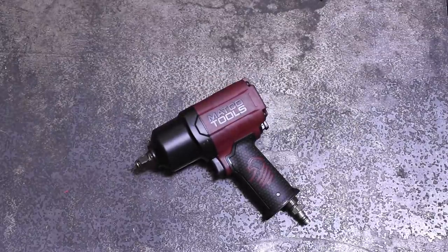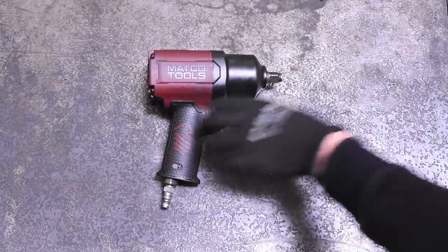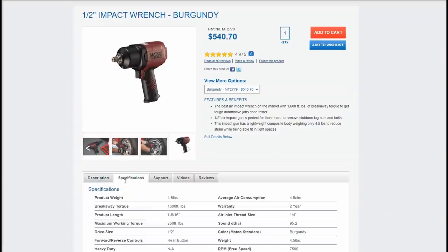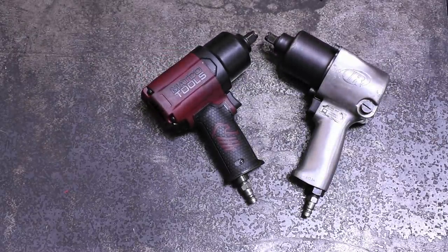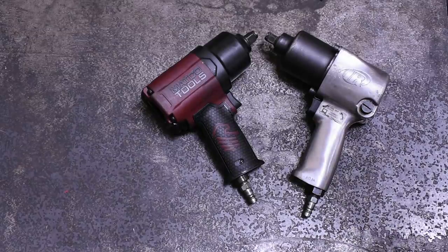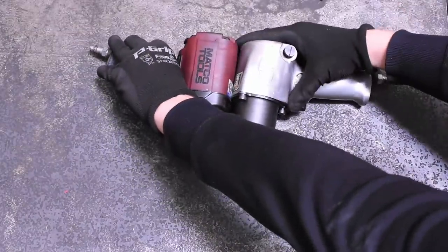The MACCO MT2779 — which, to clear up some common confusion, is made by PTP, not Ingersoll Rand like models past — comes in with a more modest 850 in the max torque field when we're talking tightening, but an enormous 1,600 foot-pounds on the bolt breakaway. We'll have to see if that reverse direction is able to make those head-and-shoulders gains over the other two today, like those numbers would imply. That MACCO would need to, in order to stay ahead in the points, as with that power comes some length — at 7 and 5/16 inches, it's the longest impact on the day.